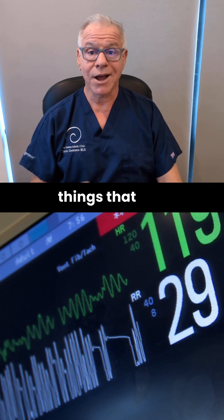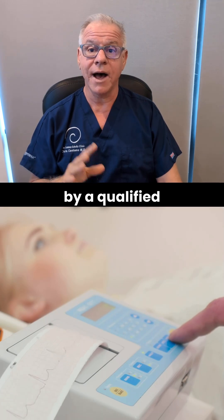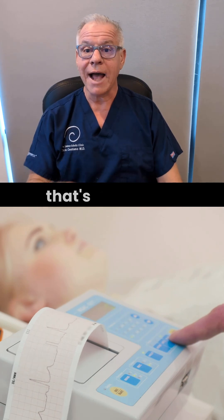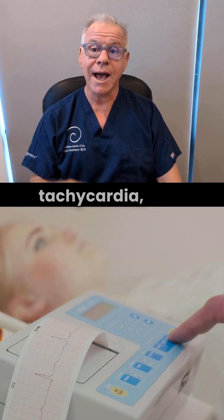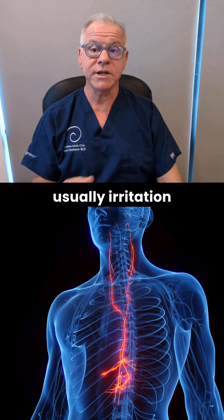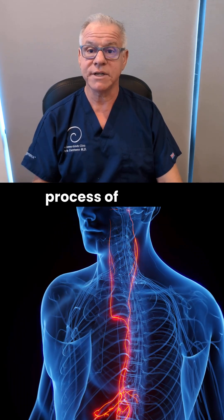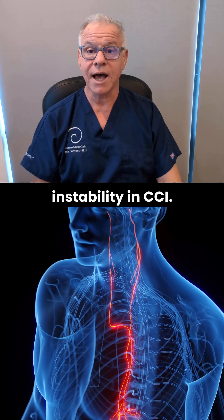Now, there are lots of things that can cause tachycardia that you need to get ruled out by a qualified cardiologist. But assuming all of that's been ruled out and you've got cranioservical instability and tachycardia, then the link between those two is usually irritation of the vagus nerve. The vagus nerve can get irritated at that transverse process of C1 when there's C1, C2 instability in CCI.